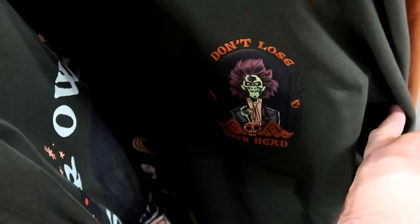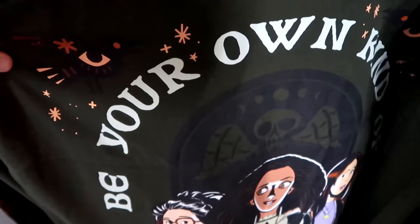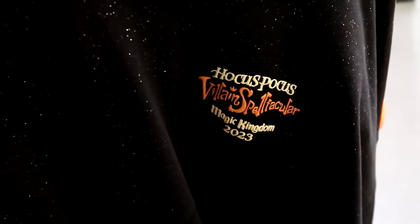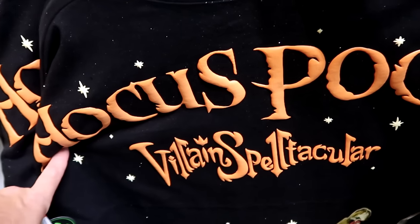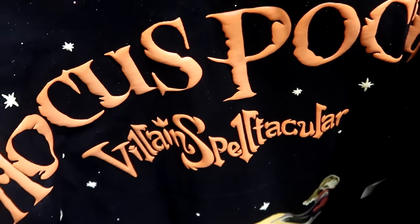The Hocus Pocus spirit jersey has Billy Butcherson on the front saying 'Don't Lose Your Head,' $30 each, and on the back 'Be Your Own Kind of Magic' with the Sanderson Sisters. A Hocus Pocus pullover hoodie with 'Amok Amok Amok' down the sleeve is $24.99 from $55. A sparkly Hocus Pocus spirit jersey reading 'A Villain Spell Spectacular Magic Kingdom 2023' glows in the dark, with the Sanderson Sisters on the back — $25 from $80.